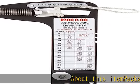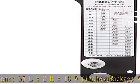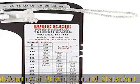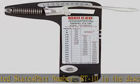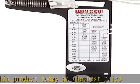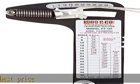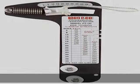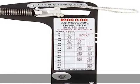About this item — package dimensions: 35L x 8H x 10W inches. Package weight: 3.52 pounds. Country of origin: United States. Part number: RT10. Check the description to get this product today at the best price.